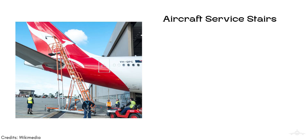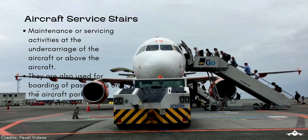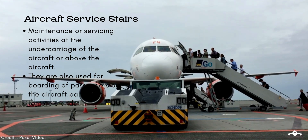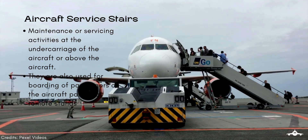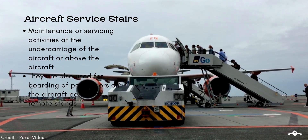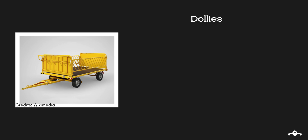Similarly, aircraft service stairs help the maintenance technician with maintenance or servicing activities at the undercarriage of an aircraft or above the aircraft. There can be different designs of the stairs depending upon the use. They are also used for boarding of passengers at an aircraft parked at a remote stand. Non-powered equipment does not need much explanation — they are simple and easy to use depending upon their availability and necessity at the airport.